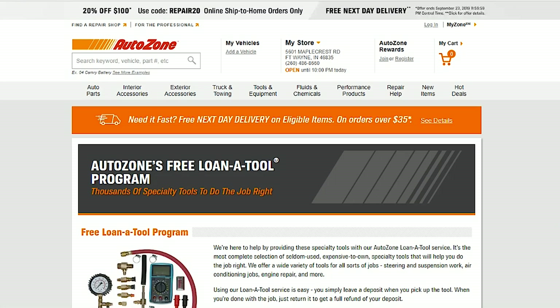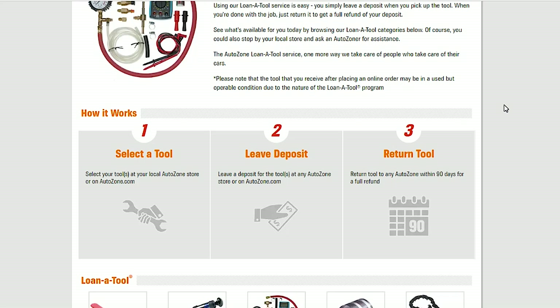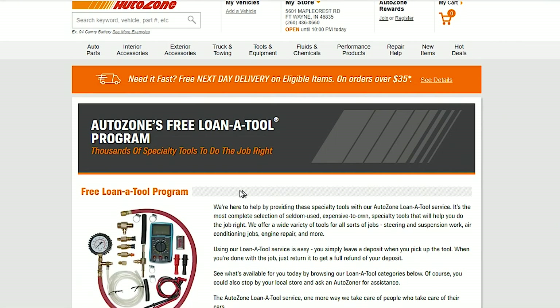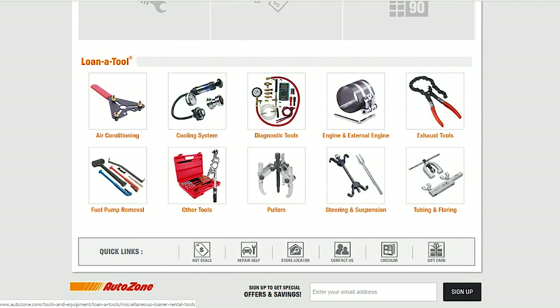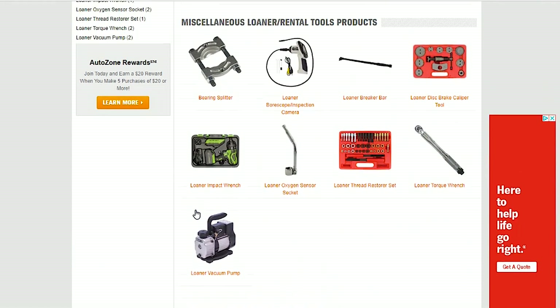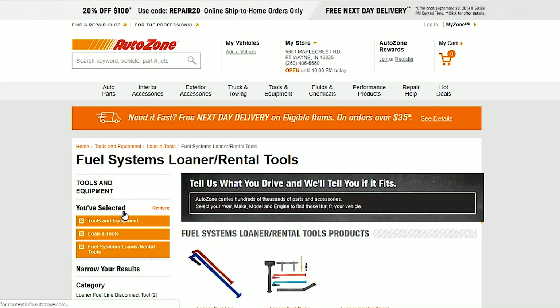Free tools — let's talk about free tools. This may be the best-kept secret, and it really means the difference between making it possible for you to do the job yourself or not. Some specialty tools are pretty expensive, and you may only use them once in your lifetime. Both AutoZone and Advanced Auto offer a borrow-a-tool program that costs you nothing. You put down a deposit, and it's yours. Even if you live in a remote area, AutoZone will ship the tools to you, and you get your deposit back when you return them — or you can keep the tools with your deposit as payment. Common stuff like power steering pullers, rear brake piston tools, spring compressors, and AC charging stations — it's all there, and it's free. So before you count yourself out, check out these options to see if you can borrow the tool first.